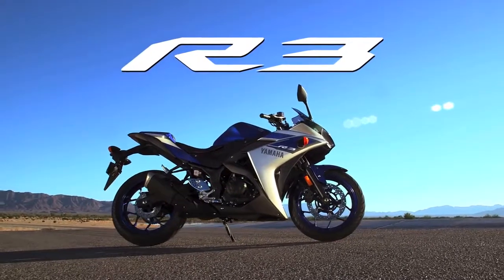Hey everybody, Collin Edwards here, my beautiful wife Alicia. I'm honored that Yamaha chose us to introduce this new bike, the Yamaha R3.